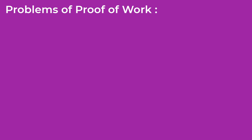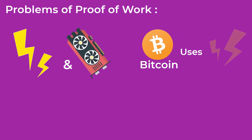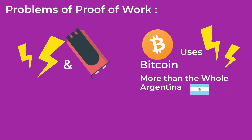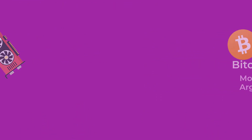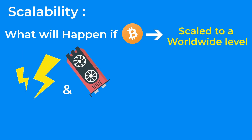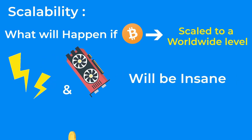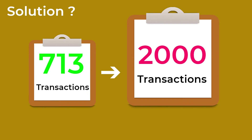Subscribe to our channel so you don't miss it. When it comes to the problems of proof of work, the biggest problem is the power and electricity needed for it to work. A study by Cambridge University stated that Bitcoin alone uses more electricity annually than the entire country of Argentina. And as the difficulty of mining increases, it will use even more electricity in the future, which is very bad for the environment in the long term. Another disadvantage of proof of work is its scalability. The amount of power and electricity used now is very large — imagine if Bitcoin were scaled to a worldwide level and used for everyday payments. The amount of electricity and power needed to keep the blockchain secure would be insane. Other than that, the transaction fees will be very high. Some developers propose making each block larger so that a bigger number of transactions can be validated.